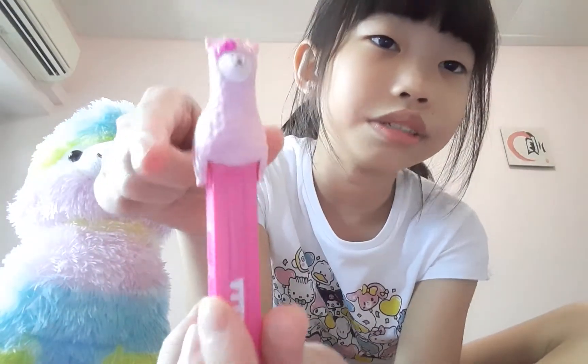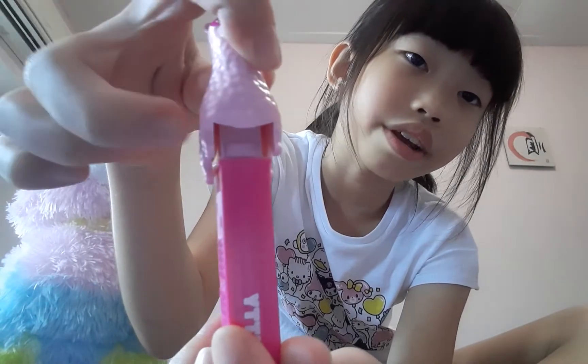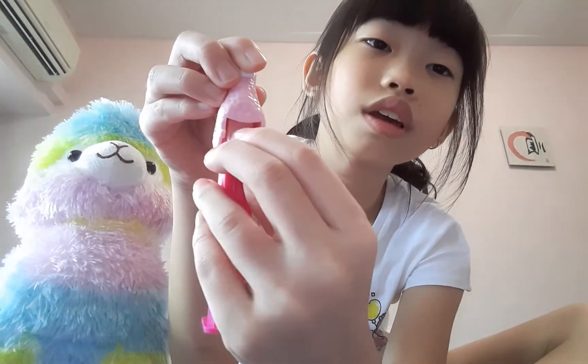There's orange and watermelon flavor, but the orange is finished. To get the candy, all you have to do is take it, and the candy comes out. You just take a finger, take it out, and eat it.